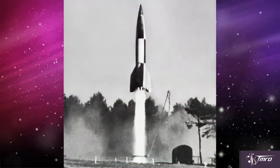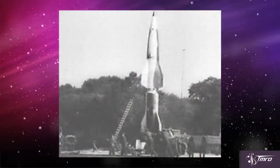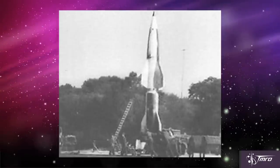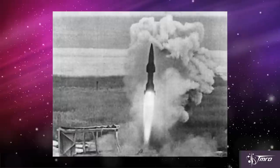During World War 2, the Germans developed a V-2 variant called the Wasserfall surface-to-air missile, or anti-aircraft missile, and it was about one-fourth the size of a normal V-2 rocket. It was designed by Walter Thiel, and it used a hypergolic mixture of mostly nitric acid as its fuel.